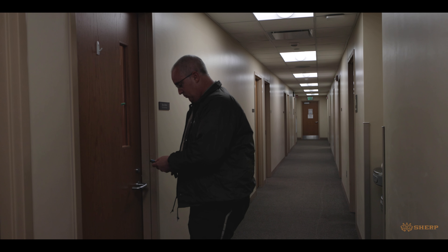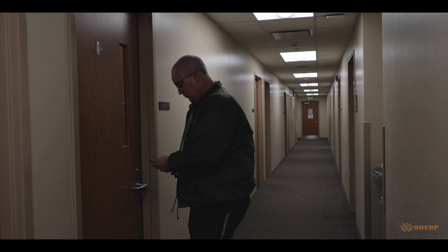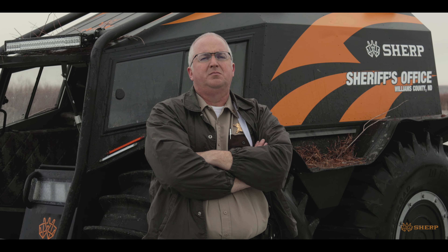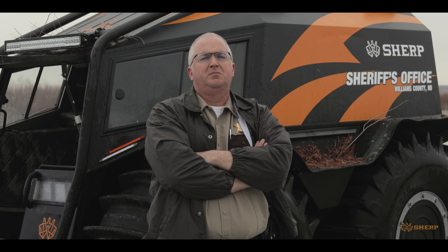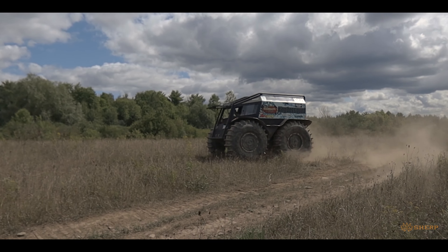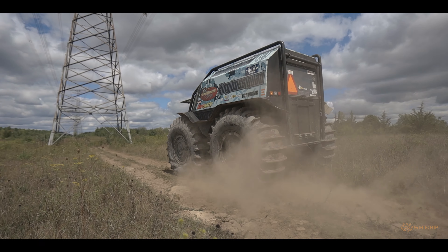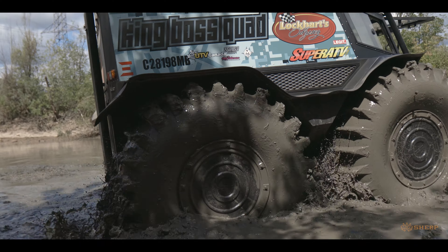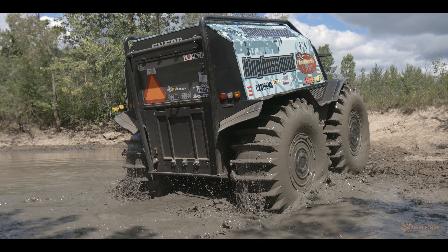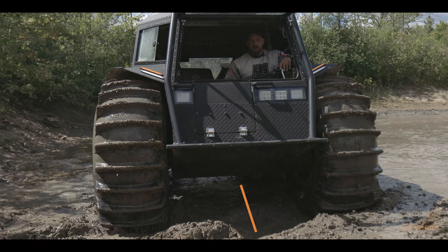We had a jet skier who broke down on the Missouri River — he ran out of fuel. He was able to swim to a shoreline but was far enough from land that he couldn't walk back safely or traverse back to a safe area. Having the Sherp has been a real life-saver for our constituents and population in Williams County. With this type of terrain, there aren't any other vehicles that can access it in this way.